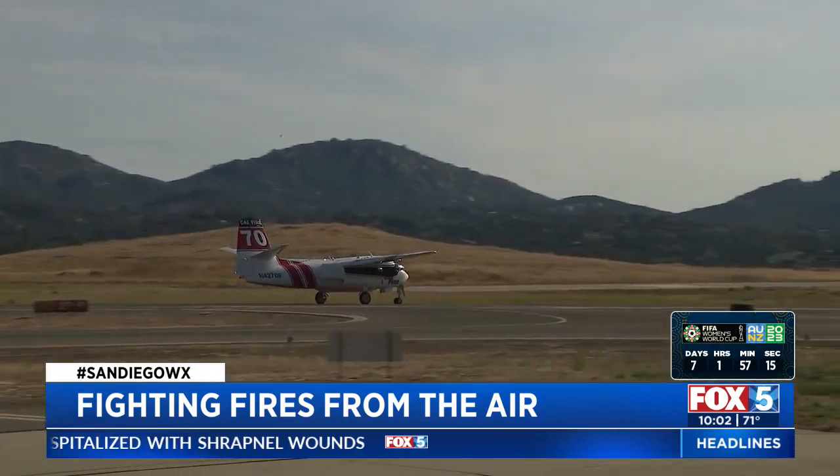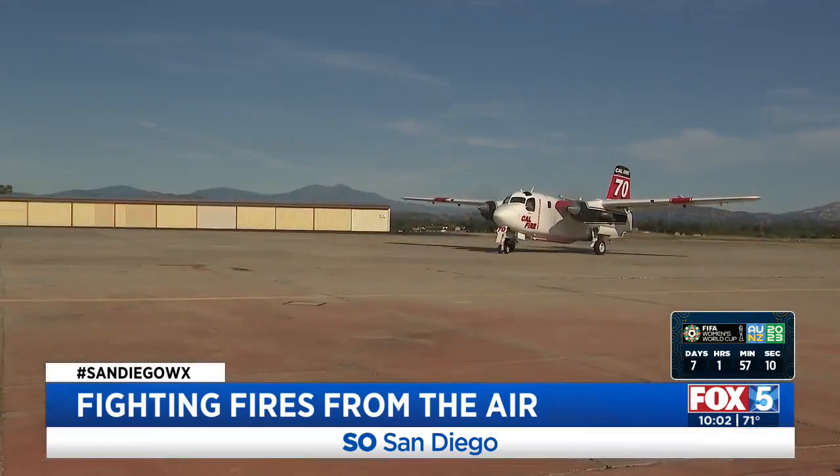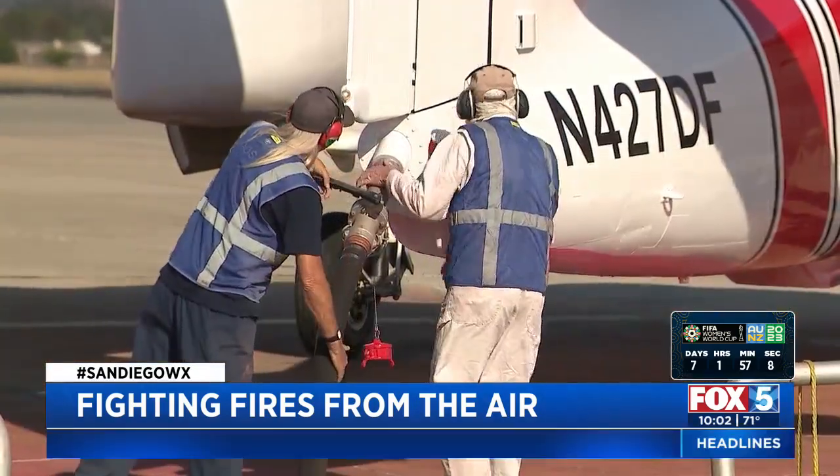Air tankers have been launching, dropping their fire retardant, then returning for a fill-up on gas and the pink drop mix known as Foscheck.